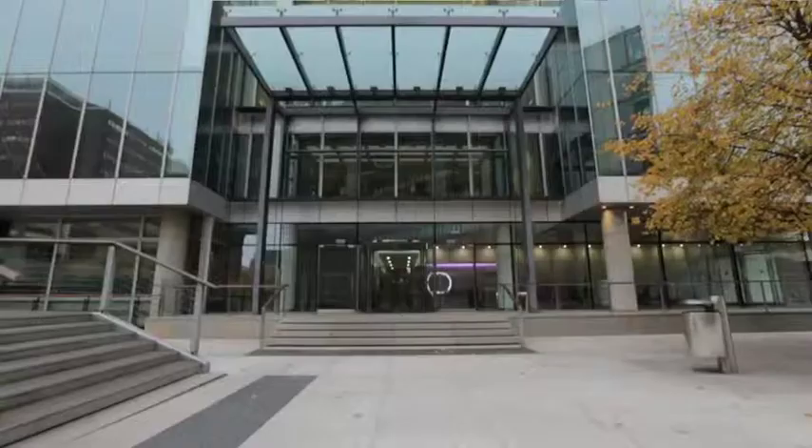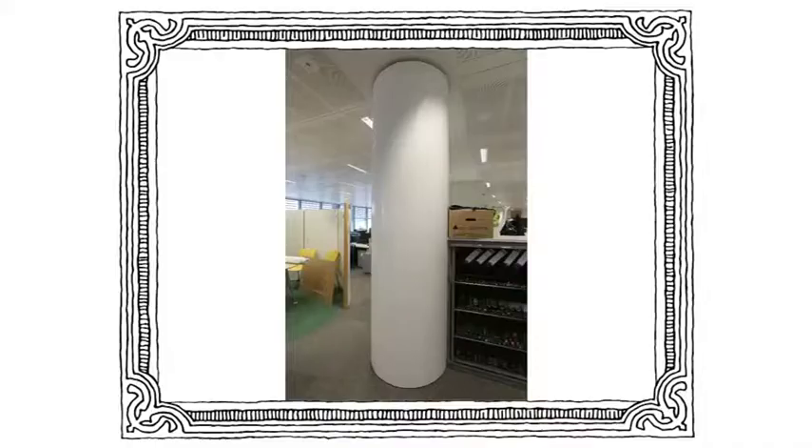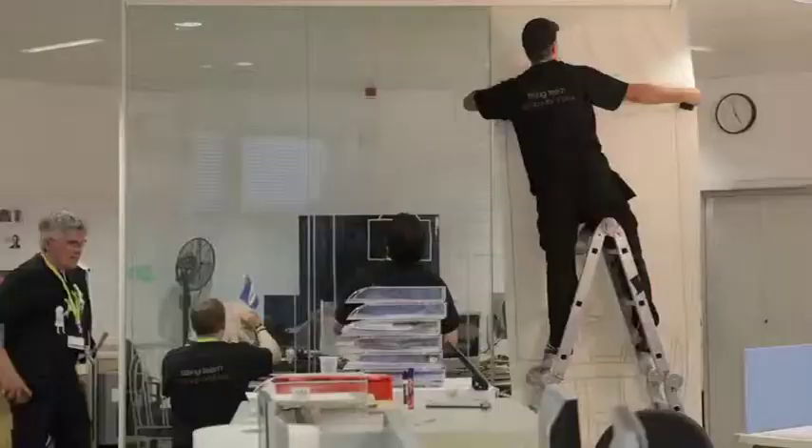We've been in our building here in Paddington for nearly seven years now. When we moved in we had a few pieces of graphics here and there, although not really brand specific. Here we are seven years later — it's time for a bit of a refresh.